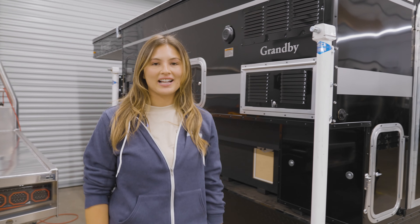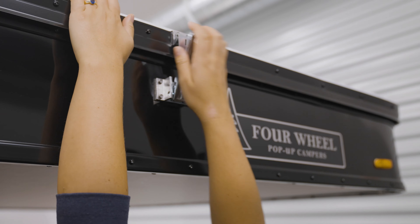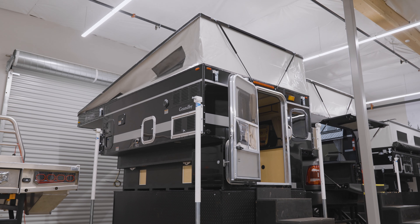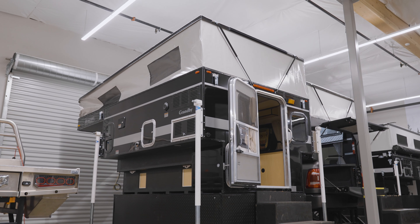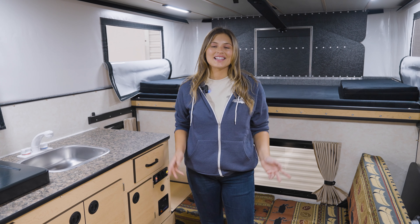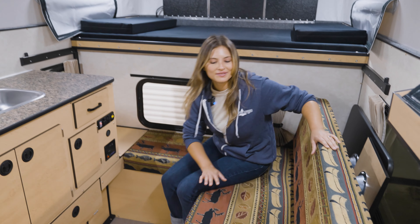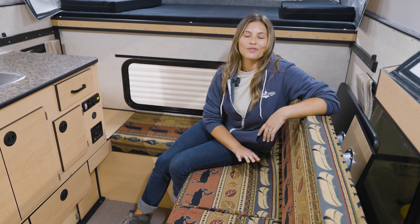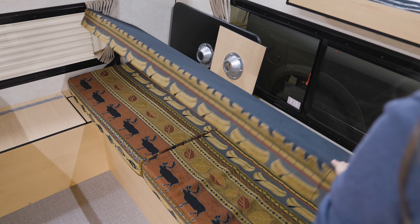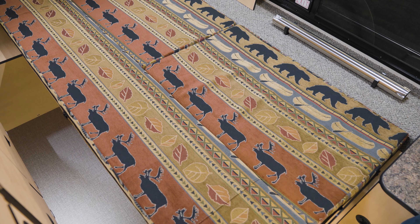Now let's pop the top and check out the inside. Welcome to the interior of the Granby slide-in with the rollover couch option. The rollover couch provides ample seating and converts into an additional bed, which is great for extra guests or to just use as a day bed.